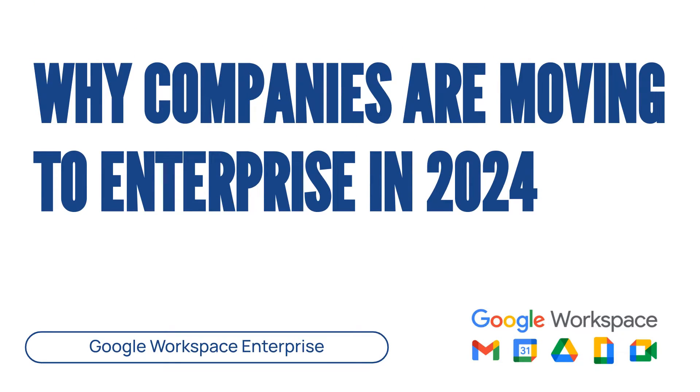In this video, we'll explore the top five reasons why upgrading to Google Workspace Enterprise is a smart move for your business in 2024.